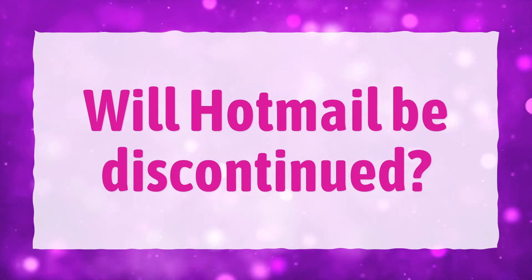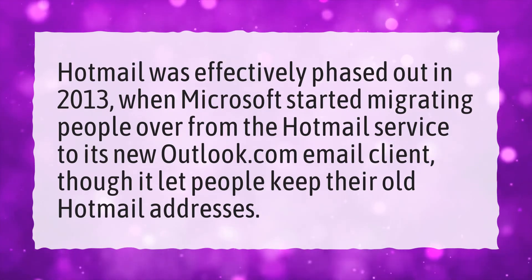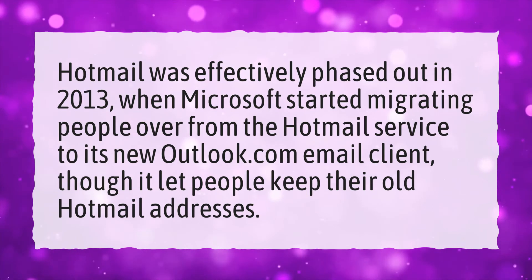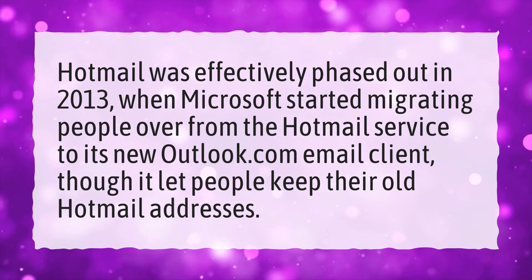Will Hotmail be discontinued? Hotmail was effectively phased out in 2013, when Microsoft started migrating people over from the Hotmail service to its new Outlook.com email client, though it let people keep their old Hotmail addresses.